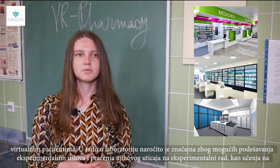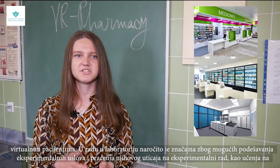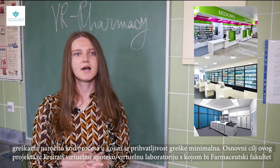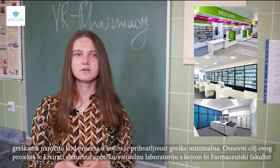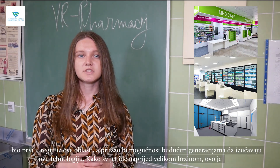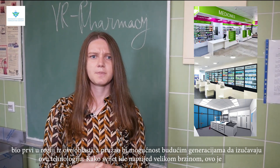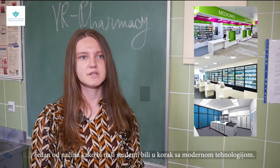In laboratory work this is especially important because it allows possible adjustments of experimental conditions and monitoring of their impact on experimental work, as well as learning from mistakes — especially in processes where the acceptability of mistakes is minimal. The main goal of this project is to create a virtual pharmacy and virtual laboratory, with the faculty of pharmacy being the first in the region in this field, providing an opportunity for future generations to study using this technology. As the world moves forward at high speed, this is one way to keep our students up to date with modern technology.